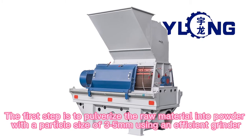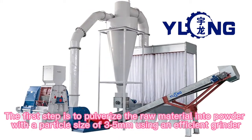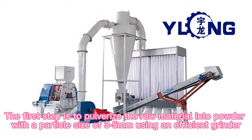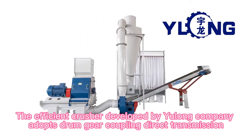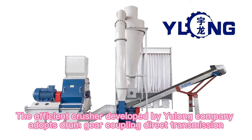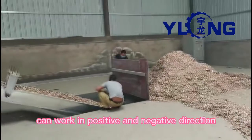The first step is to pulverize the raw material into powder with a particle size of 3 to 5 mm using an efficient grinder. The efficient crusher developed by Yulong company adopts drum gear coupling direct transmission, with the rotor balanced by dynamic balance check, and can work in both positive and negative directions.